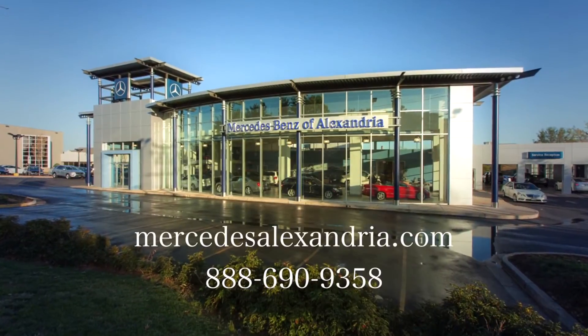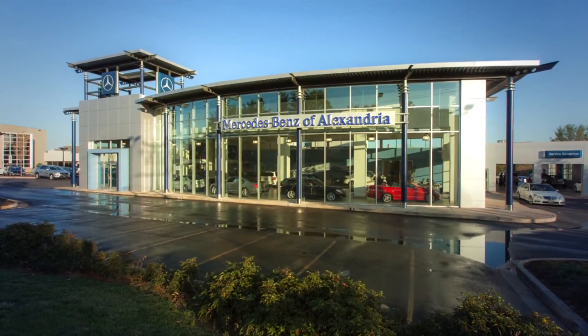If you're ready to take your driving to the next level, call our dealership or visit us online to schedule a test drive.